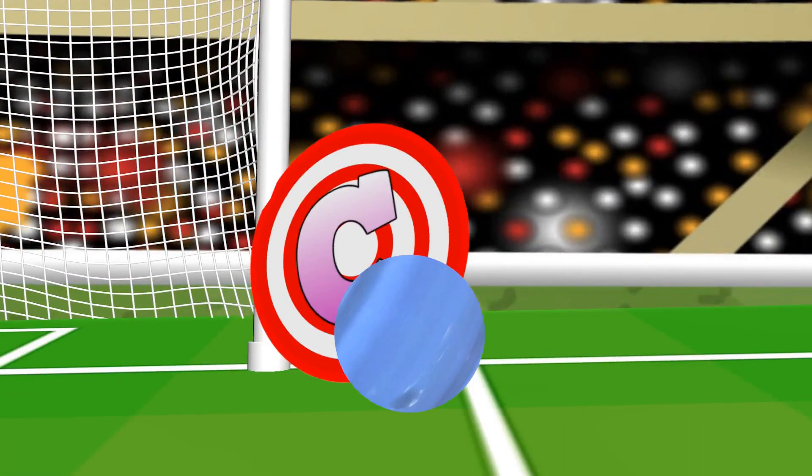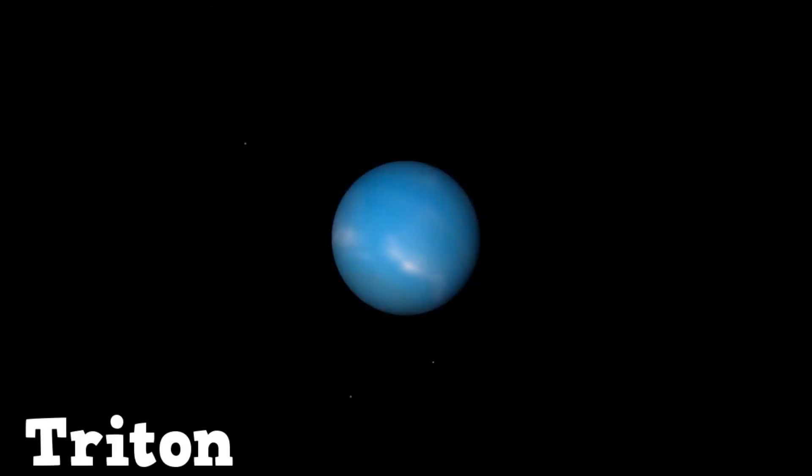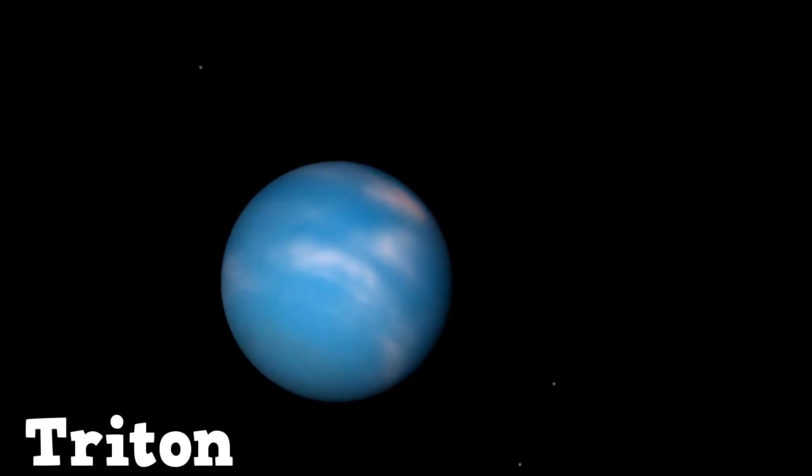C! Triton is a moon of Neptune, Ganymede of Jupiter, and Charon of Pluto.